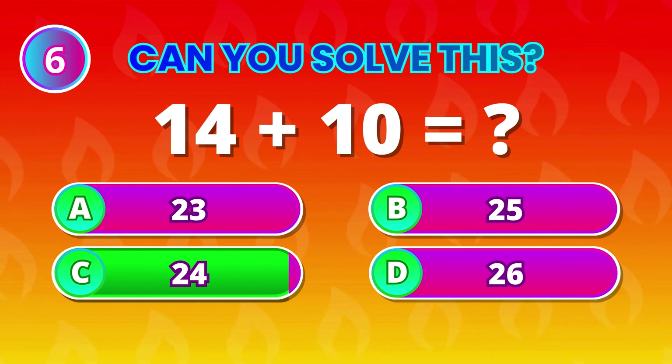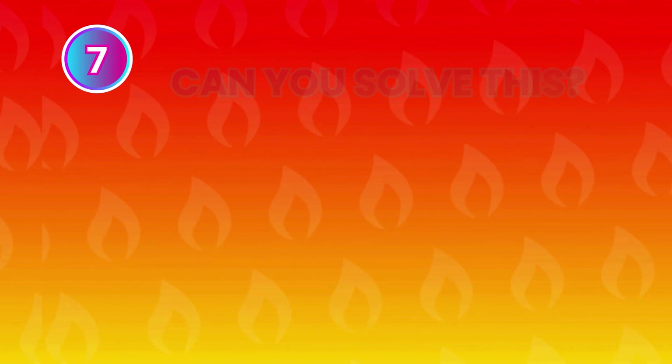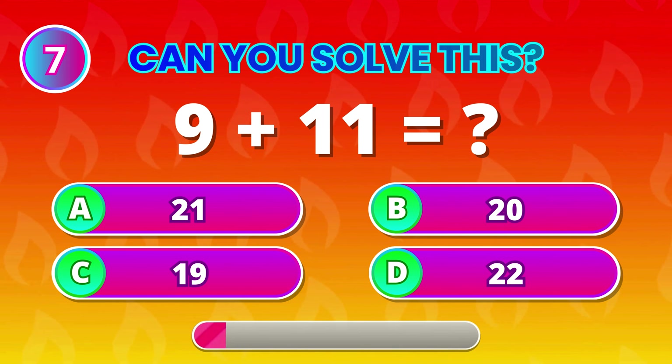24! Wow, you really know your sums! 9 plus 11 makes…